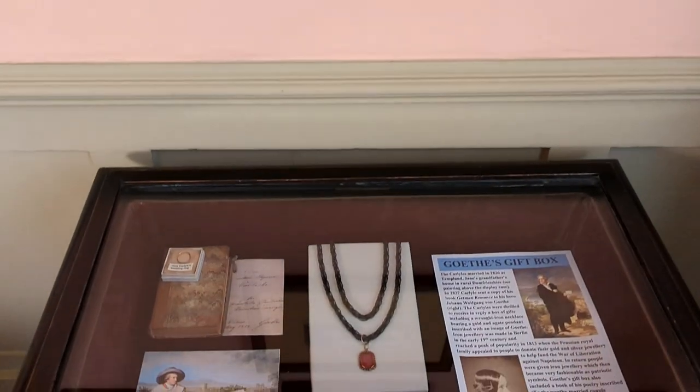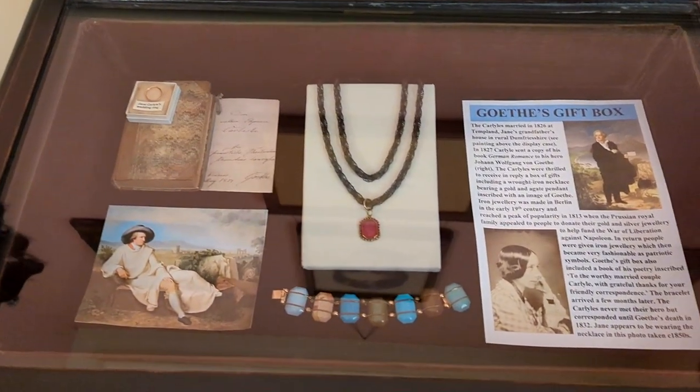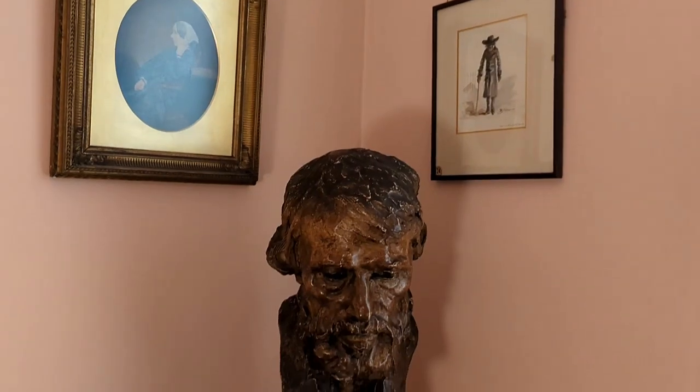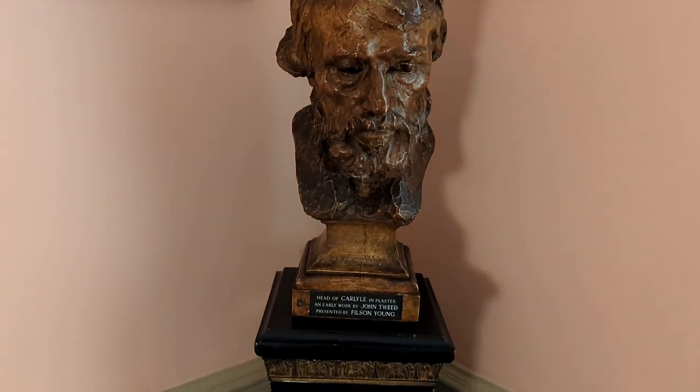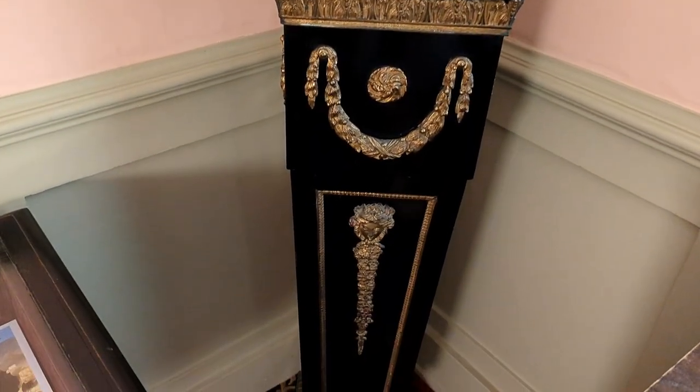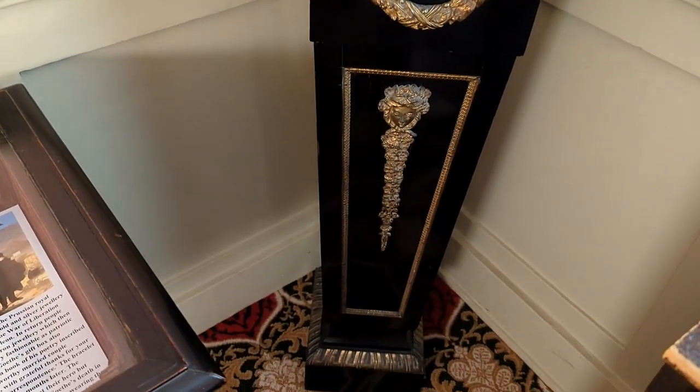The house is filled with photographs, paintings, and furniture belonging to Thomas and Jane Carlyle, who lived in the house from 1834 until their deaths.